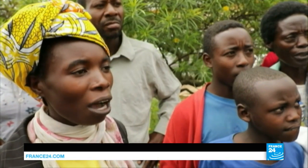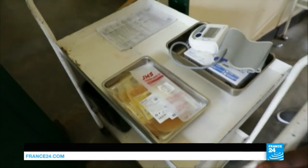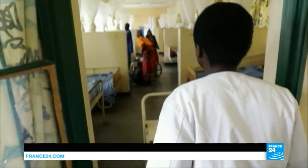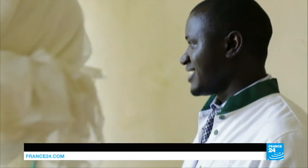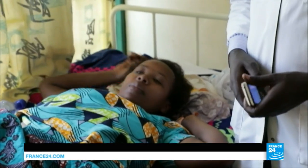We've never seen anything like this. We thank whoever designed it. The drone delivery system has revolutionized health care in these rural hospitals. Nowadays, I feel comfortable because we can't lose any patient due to lack of blood.